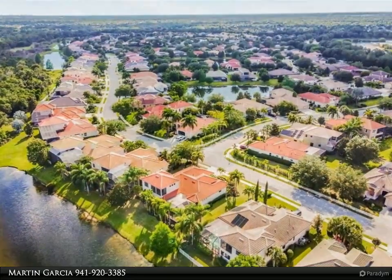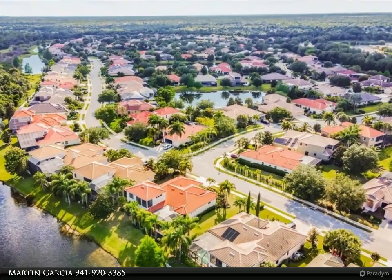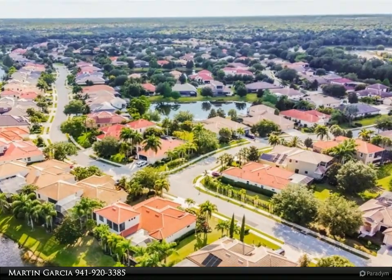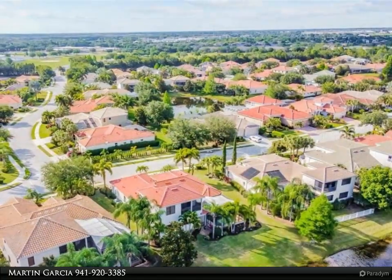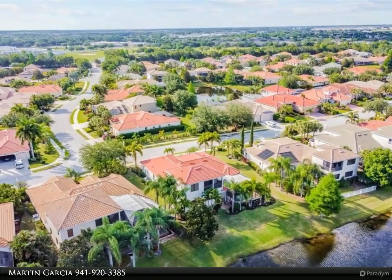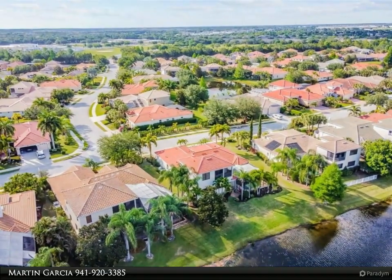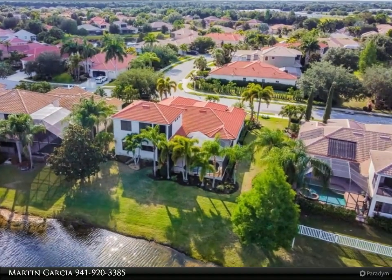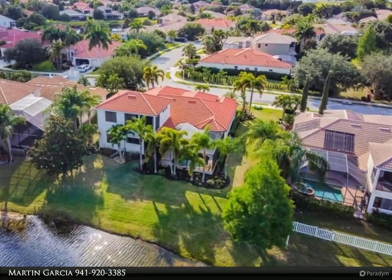A large dining area with pass-through access to the well-appointed kitchen overlooks a breakfast room and family room with disappearing corner opening to the caged outdoor living area. The gourmet kitchen has a large island, granite countertops, upgraded cabinets, double built-in ovens, and a five-burner natural gas range with a decorative hood vented to the outside.